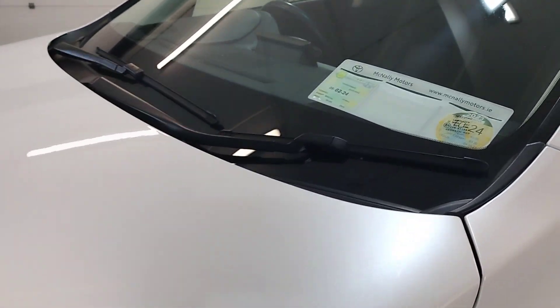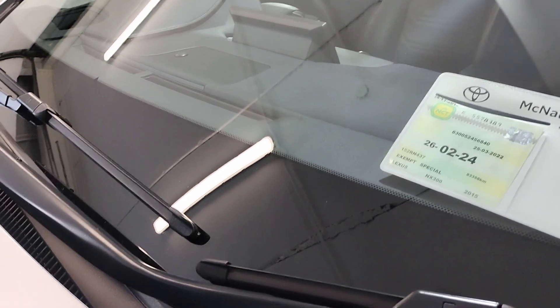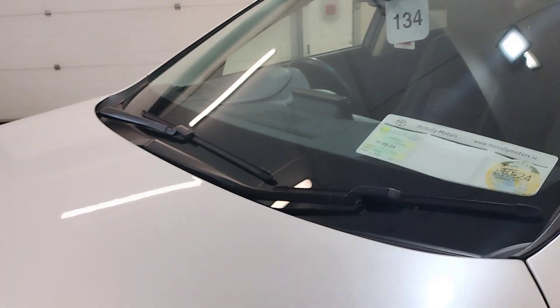It's taxed until September 2024 and tested until February 2024.